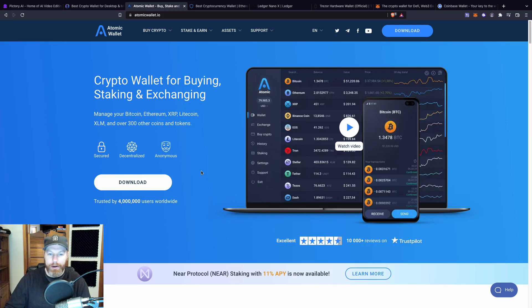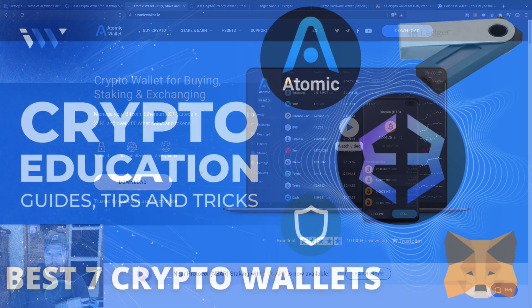With over 100 cryptocurrency wallets available, it can be tricky to know how to pick the right one for you. My name is Nat and welcome to the Imperial Wealth YouTube channel. In this video, we're going to have a look at our top 7 picks for the best cryptocurrency wallets.